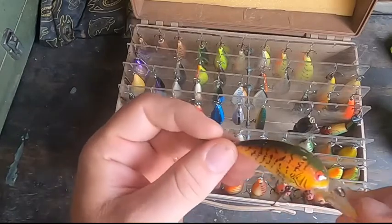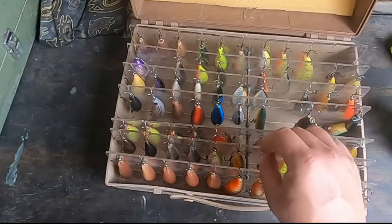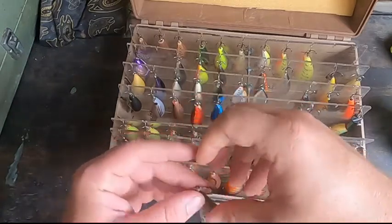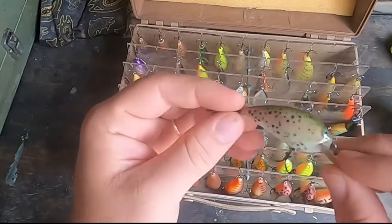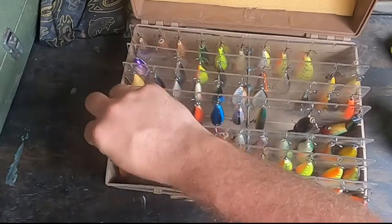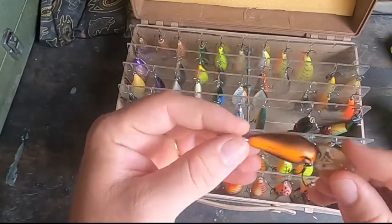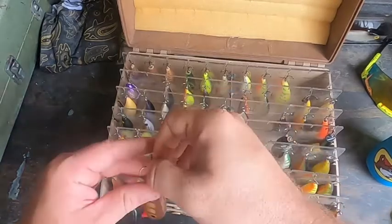Here's another one — look at that — the bluegill pattern. I love this one. And here's a Rainbow Trout. That's got to be maybe rare — I don't know that I've ever seen one like that. Pretty cool. Then you've got some shad colors, and also kind of a brown with orange belly. Moving on to some more good stuff here.